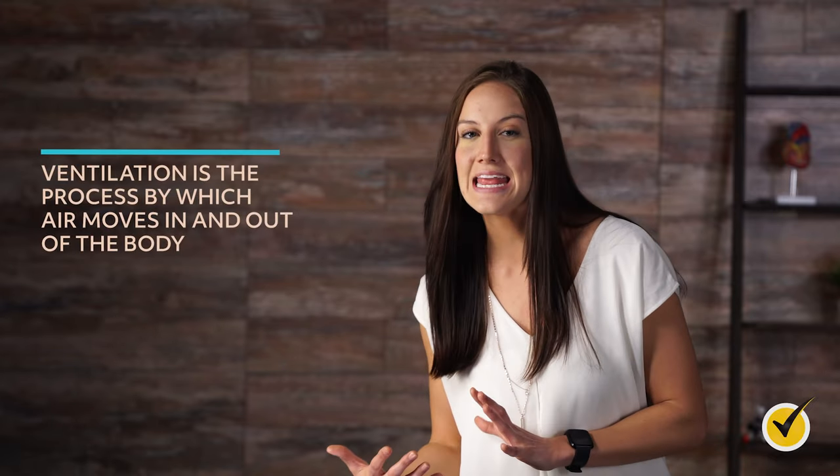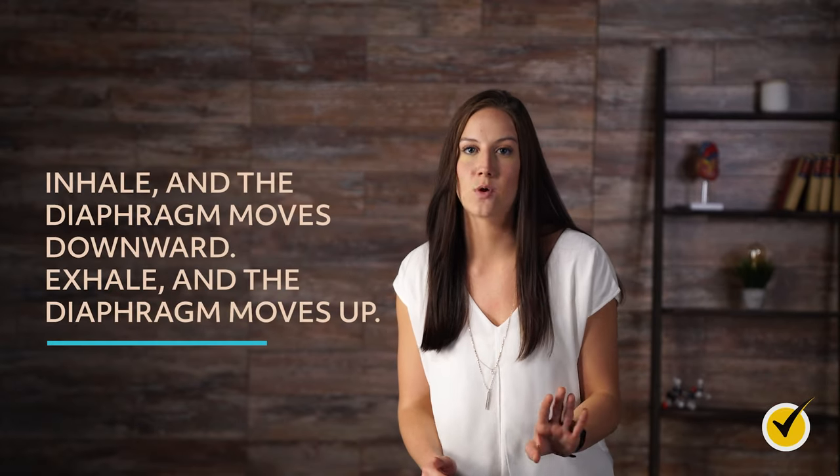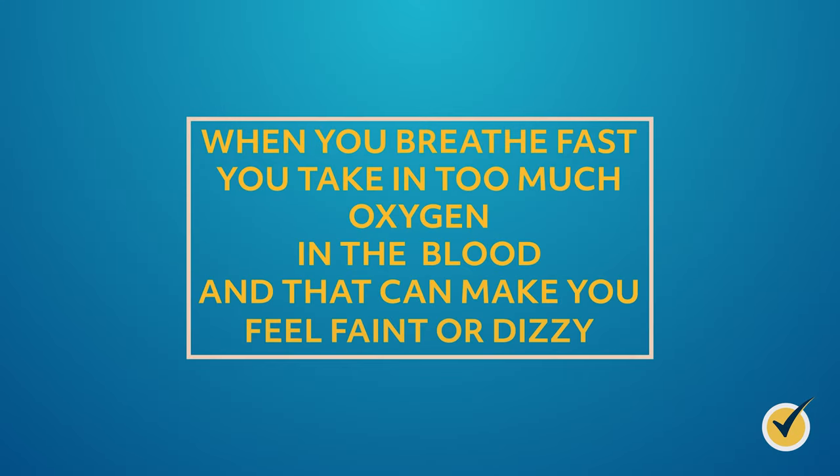Ventilation is the process by which air moves in and out of the body. Inhaling and exhaling each have opposite movements: inhale, and the diaphragm moves downward; exhale, and the diaphragm moves up. When you inhale, the ribs push out and air fills the lungs; exhale, and the ribs relax as air comes out. Hyperventilation happens when you breathe faster than normal — taking in too much oxygen can make you feel faint or dizzy. During hypoventilation, you breathe too slowly, resulting in too much carbon dioxide entering the bloodstream, causing fatigue, headaches, and other illnesses.